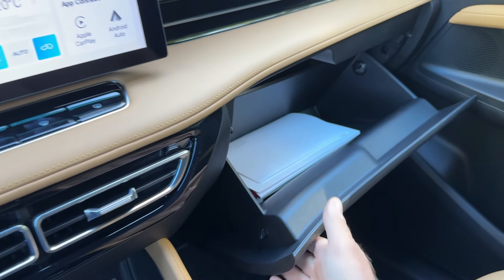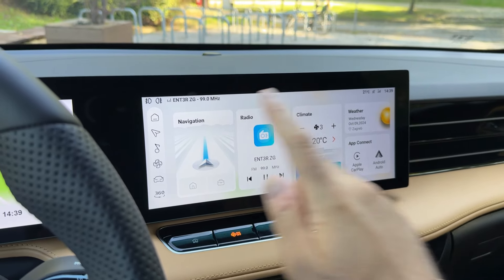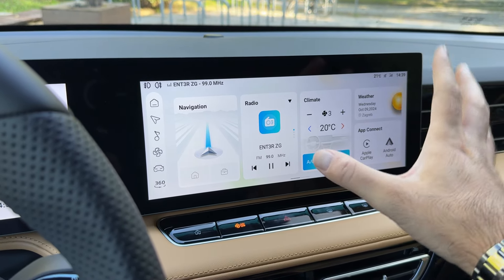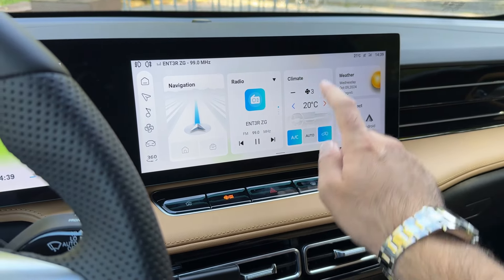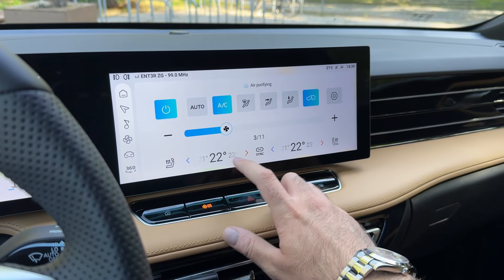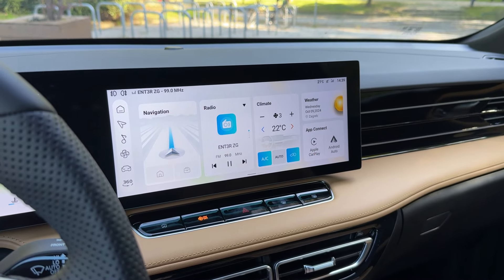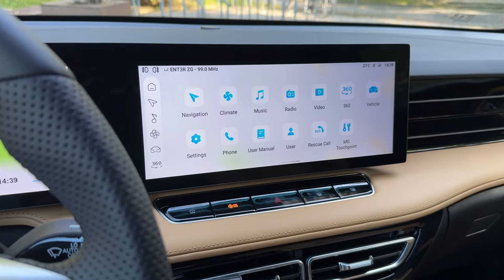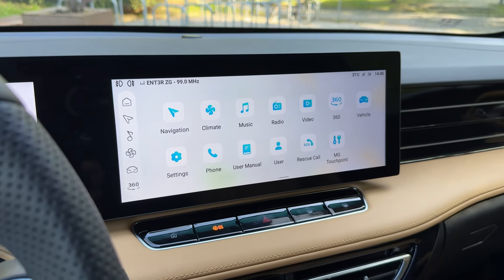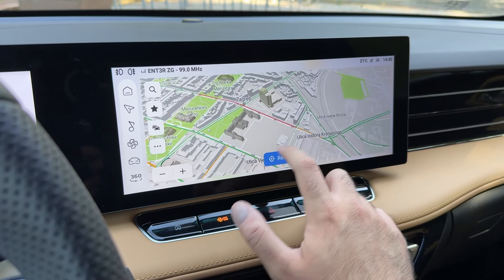There's a decent amount of room in the glove compartment. Now let's check out the infotainment system. Starting with the fog lights — they can be turned on here directly or through the menu, but this is the easy way. The AC controls are here too — you configure the air blower and temperature, and you can sync it or not. Pressing the home button brings up the main menu, and swiping right gives you all your options. Let's start with the navigation.